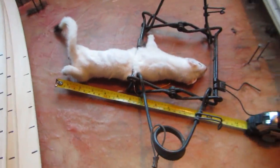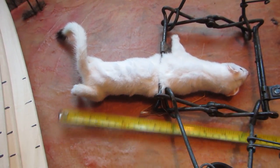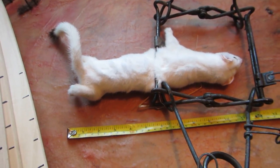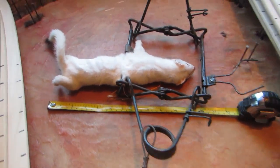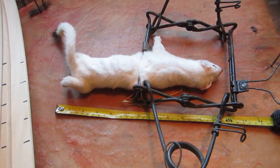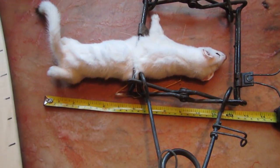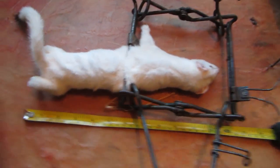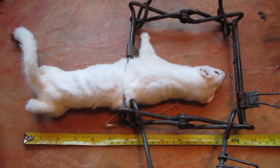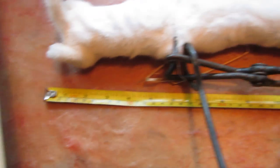Hey guys, just wanted to show you real quick here. I went into town and I stopped to check a couple traps on the way. Here I got something that I have not caught in 40 years since I left Southern Ontario — a long-tailed weasel. This is a 160 Belisle, and here's the tape measure.